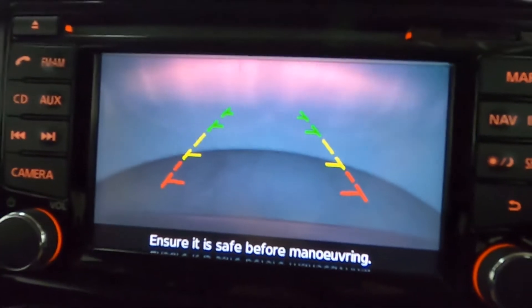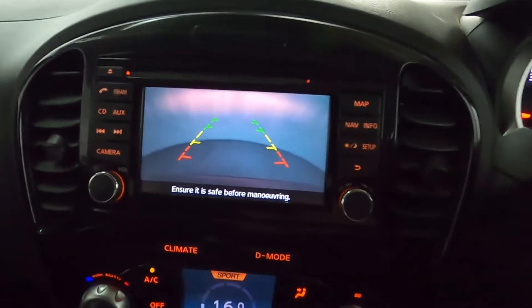Throwing the car into reverse, you can see there's a nice big clear camera view in the middle of the dash.